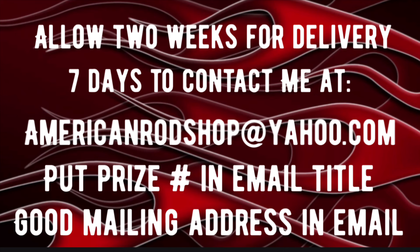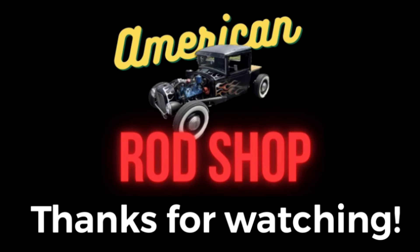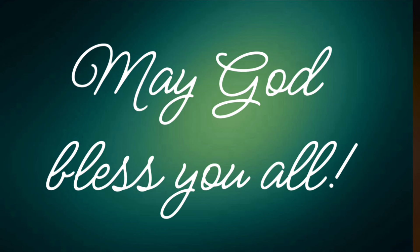One more time — here's how to get your prize. Please allow two weeks for delivery; I've got 32 to deliver. You've got seven days to contact me at AmericanRodShop at Yahoo.com. In the email, put the prize number in the title, and put a good ship-to address in the body. Thank you each and every one of you for being a subscriber. Tonight was my way of giving back to the community and the American Rod Shop family. May God bless each and every one of you, and I'll see you Sunday or Monday night in the next upcoming video.